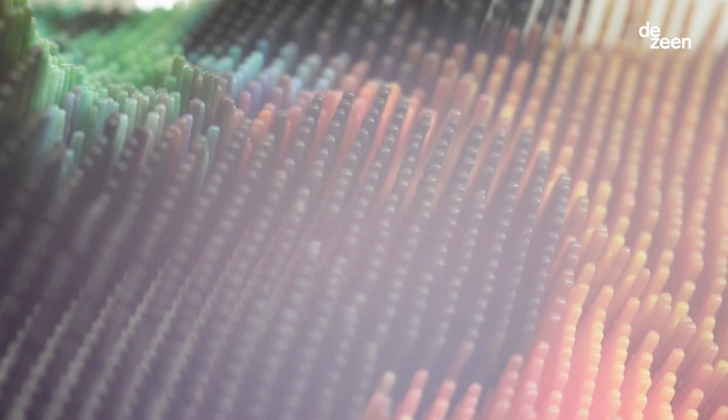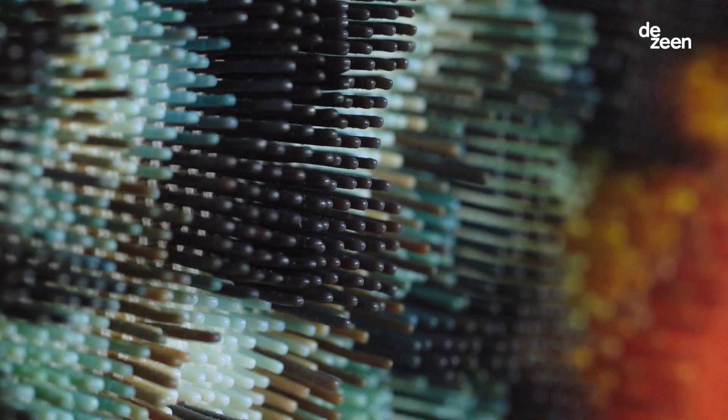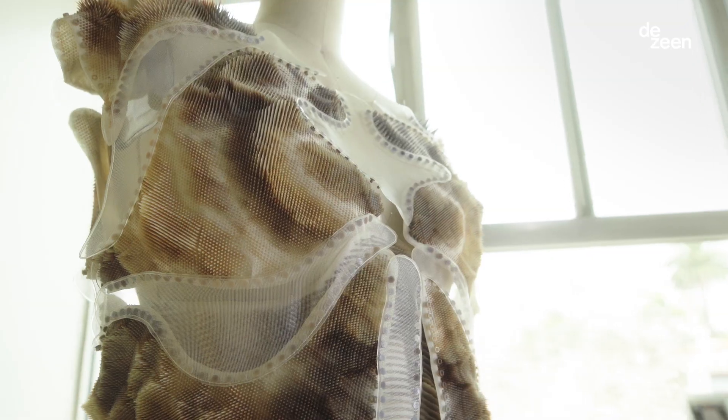and translate the colors into the geometries which were then 3D printed on the fabric. The ARID collection is a reconfigurable garment where you can attach and detach different modules.